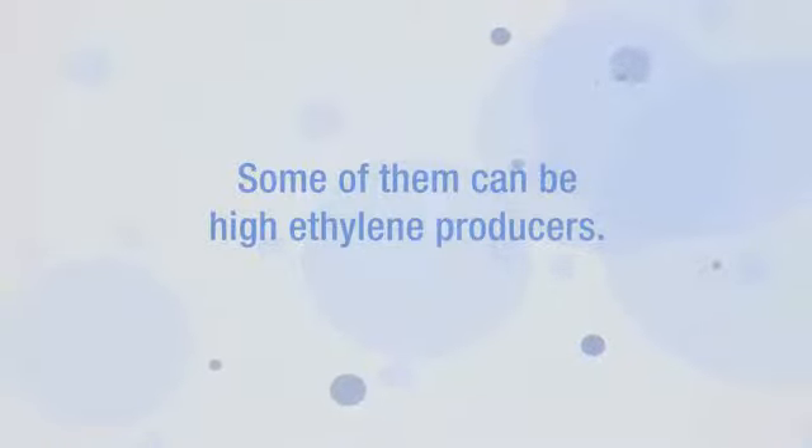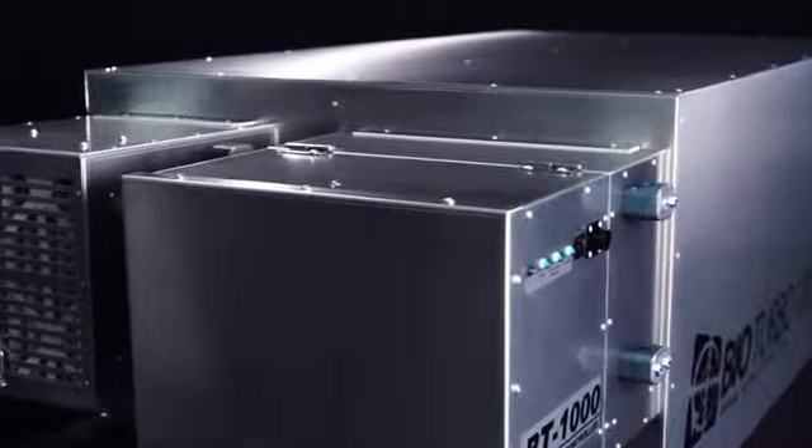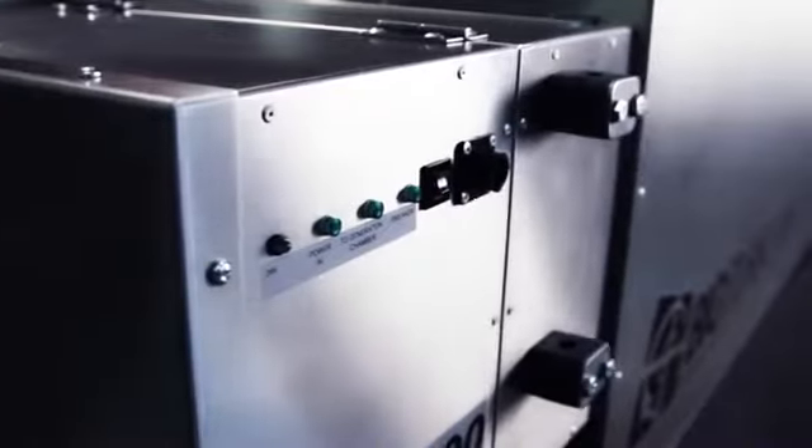There are some products which are more sensitive to ethylene than others, and that is the reason you have ethylene scrubbers and different types of equipment. One of our breakthrough solutions, Miatec's BioTurbo, was designed to remove ethylene and bacteria from the air to improve the quality and storage life of fresh perishables.